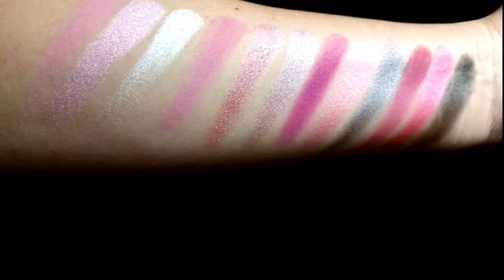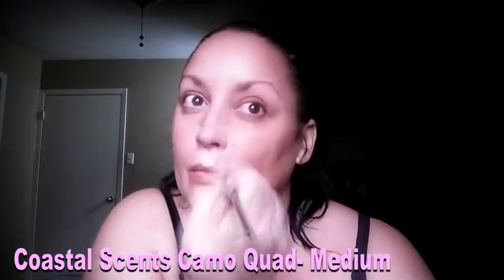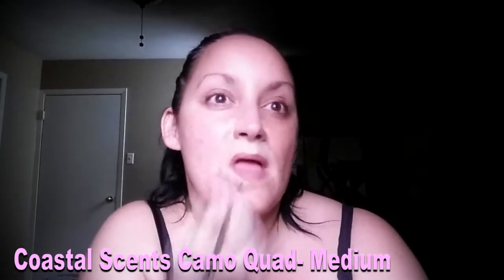Now I'm going to show you one of the looks that I did with this palette. I'm also using other Coastal Scents products. I'm going to speed this up so it doesn't take forever.